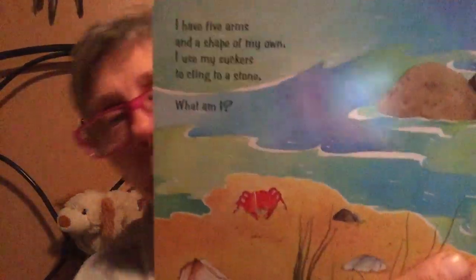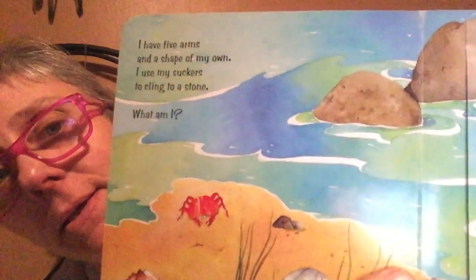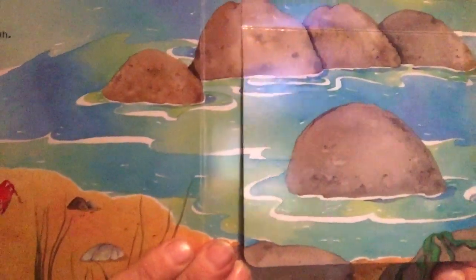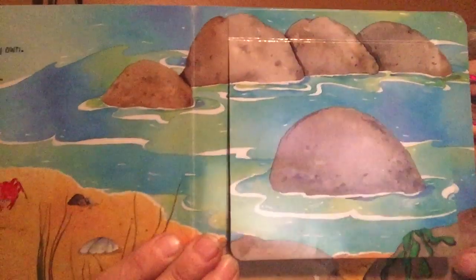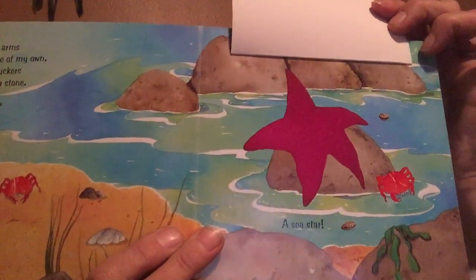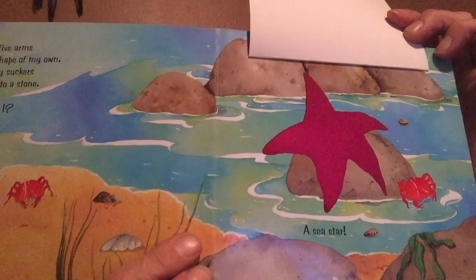I have five arms and a shape of my own. I use my suckers to cling to stone. What am I? Let's move to the other side — it's right under here. You ready? I'm a sea star, also known as a starfish.